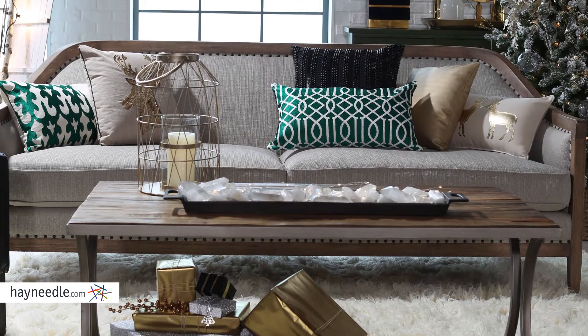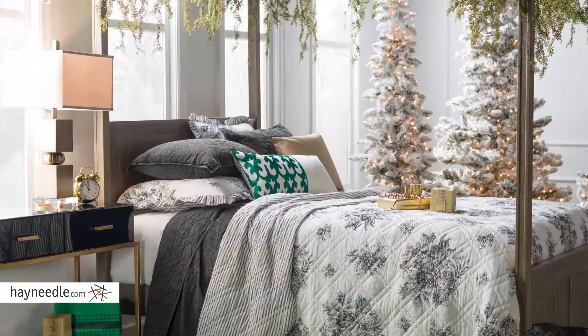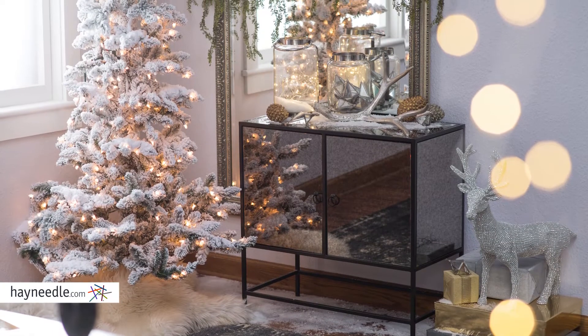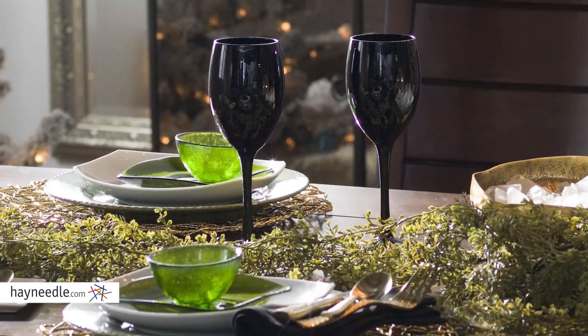We've created three unique spaces showcasing exclusive pieces infused with holiday spirit. Our inspired vignettes feature a color story of greens, mixed metallics, with white accents.